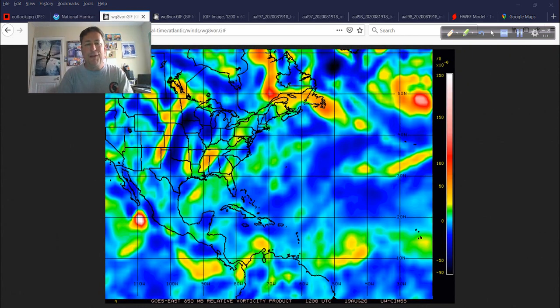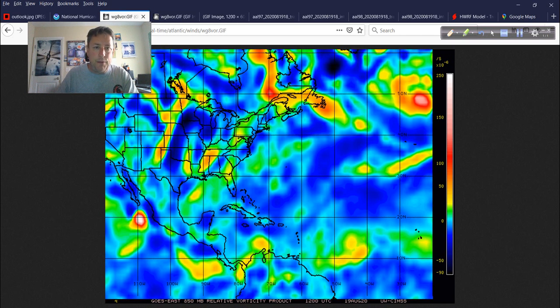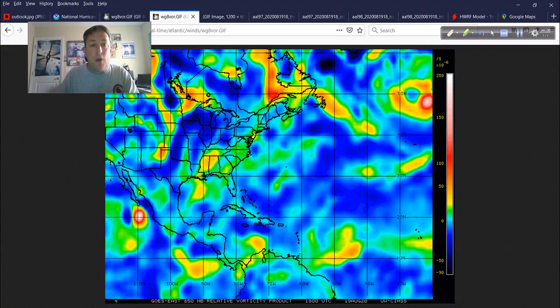One of my favorite tools: the vorticity signature map. This is from the 12 UTC update this morning. You can see 98L, 97L, and Genevieve over in the Pacific. Now moving ahead to 18 UTC, we can see what's happened — going back to 12 and then to 18, we're definitely noting more vorticity, a concentration of that energy bundling together. We're seeing that clearly with 98L and even to some extent with invest area 97L.